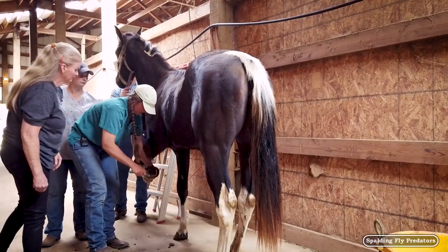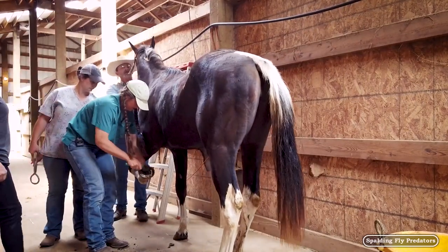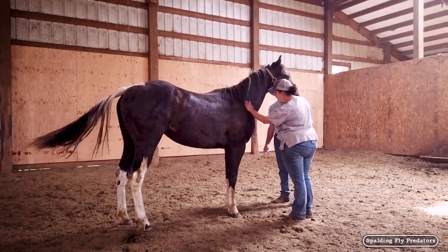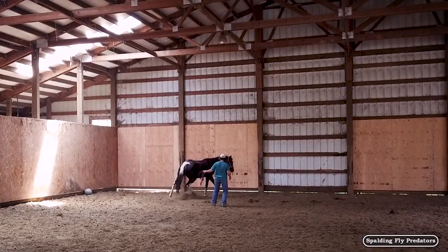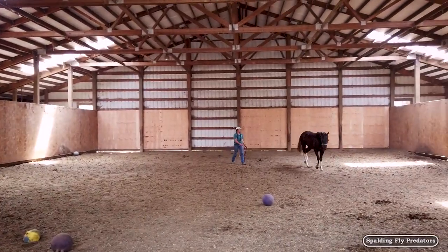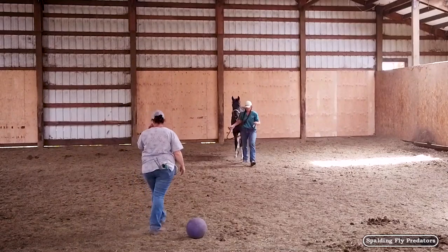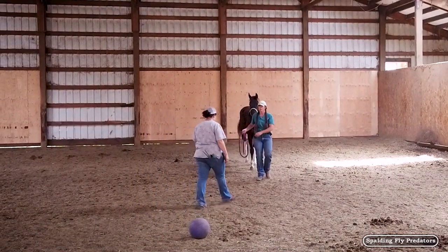She couldn't pick her feet up yesterday and would not pick them up. Right now her left front is the most sore — she's sore on all four of her feet, which is why I wanted to get her out here where I can move her around a bit.